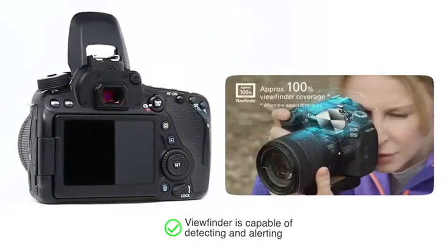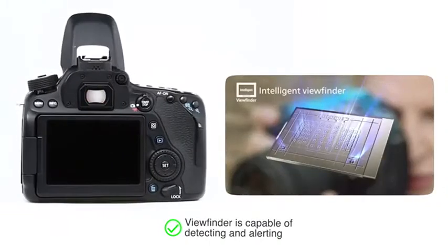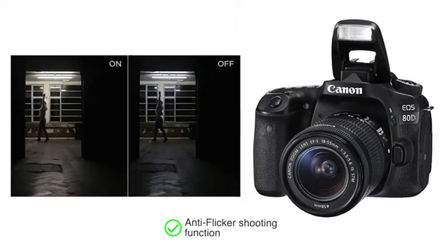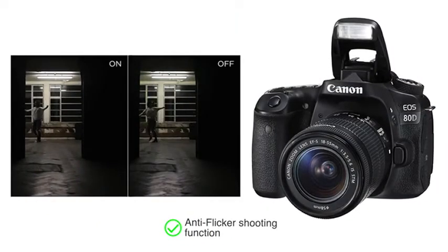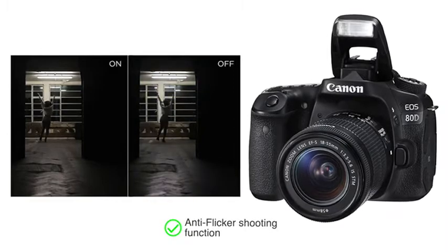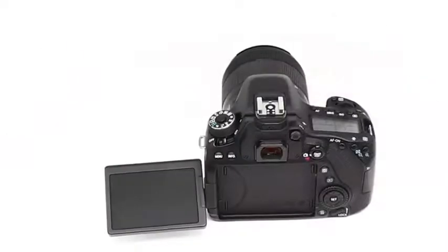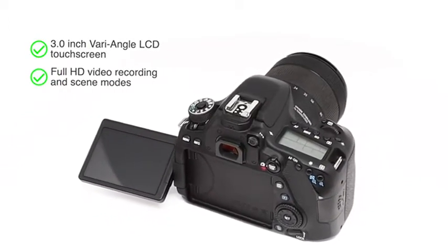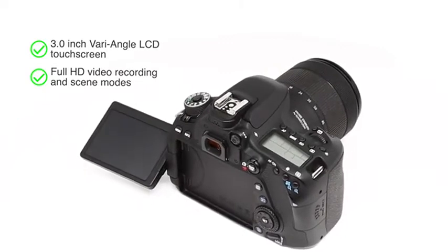The camera's viewfinder is capable of detecting and alerting you when your light source is flickering. It also features an anti-flicker shooting function where the camera automatically captures your photograph only at peak light volume during continuous shooting. It comes with a 3.0-inch vari-angle LCD touchscreen and offers full HD video recording and scene modes.